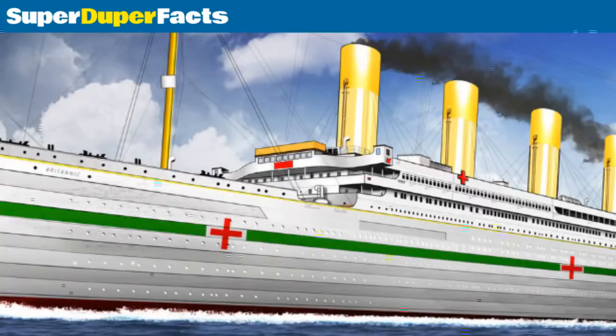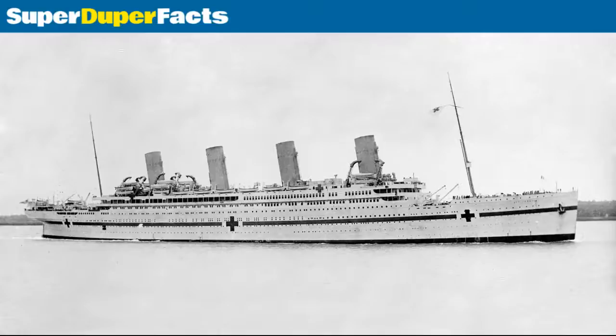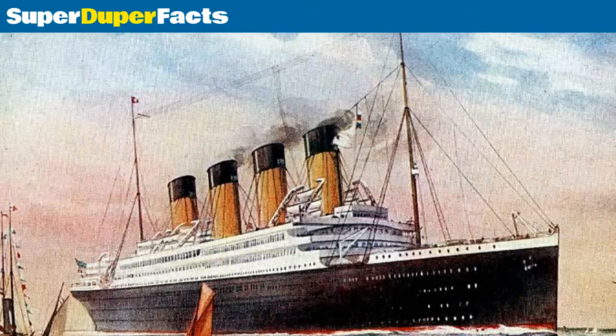Launched before the start of World War I, she was put to use as a hospital ship in 1915. She was sunk by an underwater mine near Greece on 21 November 1916. The ship sank 55 minutes later.